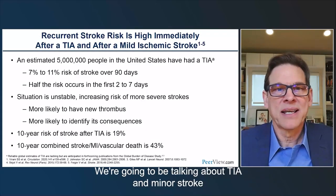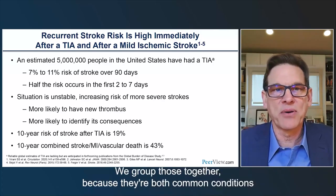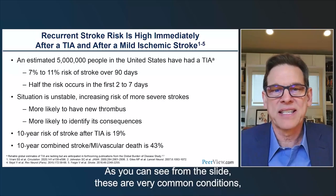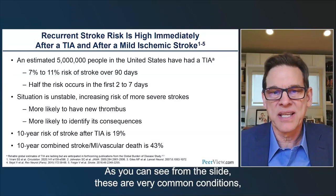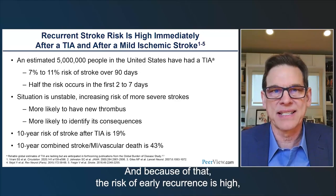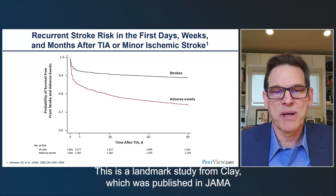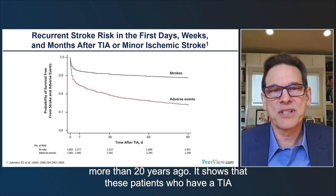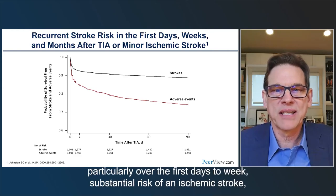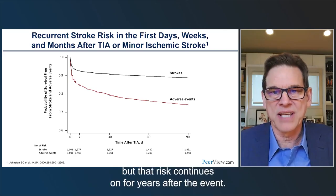We're going to be talking about TIA and minor stroke and the recurrent stroke risk that occurs after those events. We group those together because they're both common conditions associated with a high risk of early recurrence of ischemic stroke. This is a landmark study from Clay published in JAMA more than 20 years ago. It shows that patients who have a TIA or minor stroke have a very high early recurrence risk, particularly over the first days to week, with substantial risk continuing for years after the event.